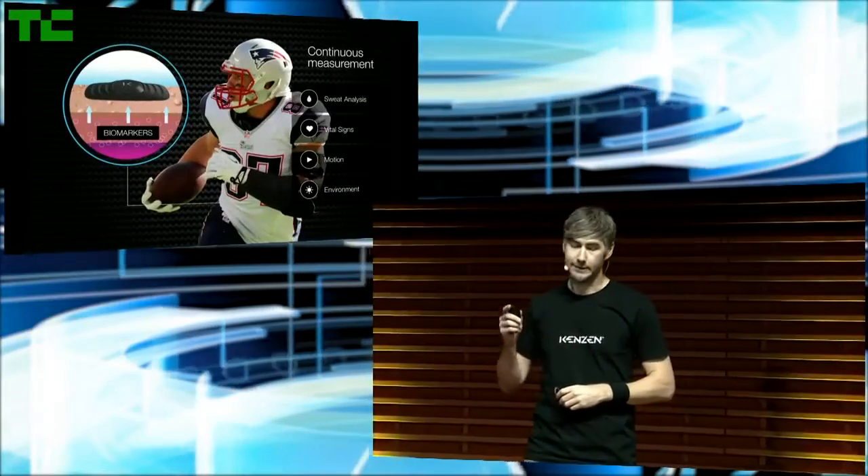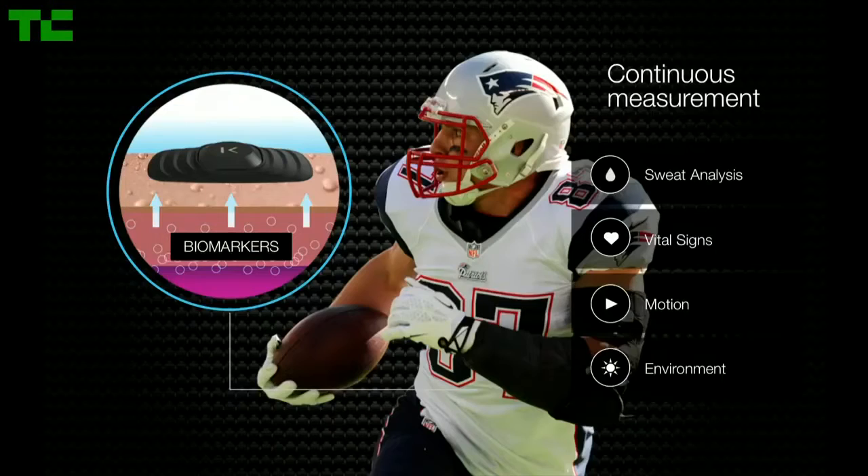This isn't your typical wearable. This is a next-generation biosensor and it works with two components: a rechargeable monitor and a disposable, upgradeable sweat patch. These two pieces combine together — peel the tab off the back, place it on your torso and monitoring begins. We're looking at things like vital signs, motion, environmental conditions, but most importantly, sweat analysis.